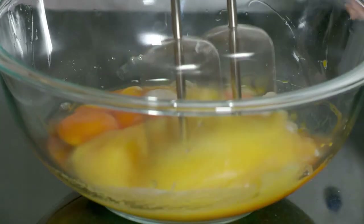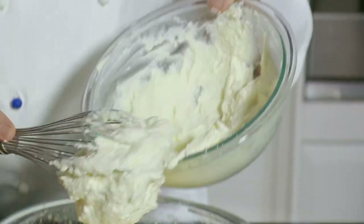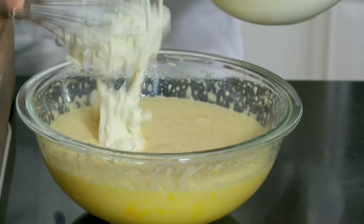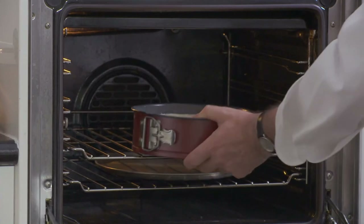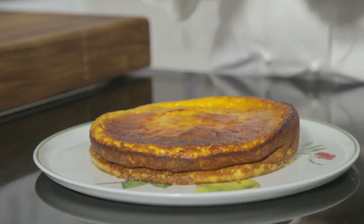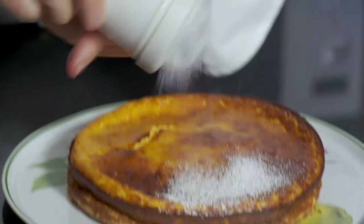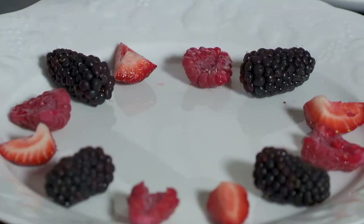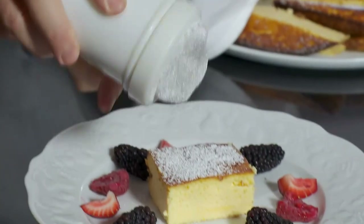Next, I beat five eggs with 150 grams of sugar for about five minutes until light and foamy, and combine the two mixtures delicately before transferring to a buttered cake tin. I bake the cake at 180 degrees for about 45 minutes. It's unmolded when cold and served dusted with icing sugar. It's popular with fresh berries. Voilà — the Fiadone, the most popular Corsican family cake.